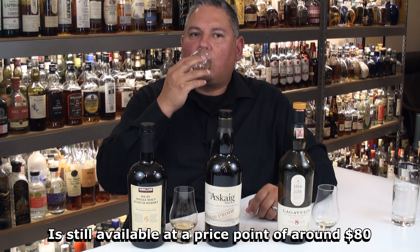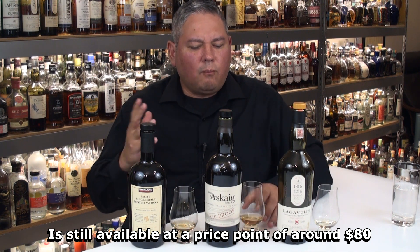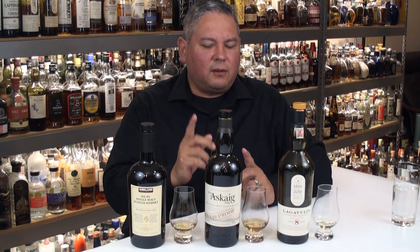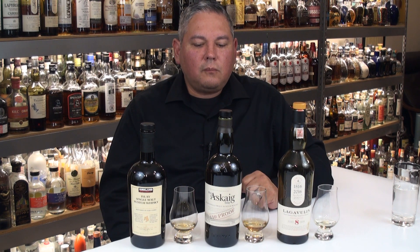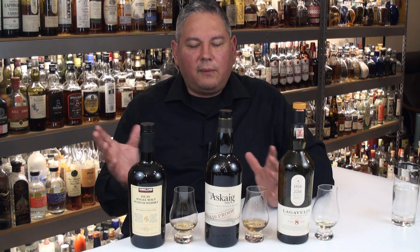The Port Askaig 110 — much richer, much sweeter. I think this is definitely older; it's gotten away from that doughiness. It's starting to get that real brine-heavy quality. It's got a little bit of that shore pebble type element to it, a little bit of that wet slate type thing. Overall, these are all great. A lot of the Islay single malts — even put out by independent bottlers — are really, really well done typically. So Islay is still doing some great stuff.